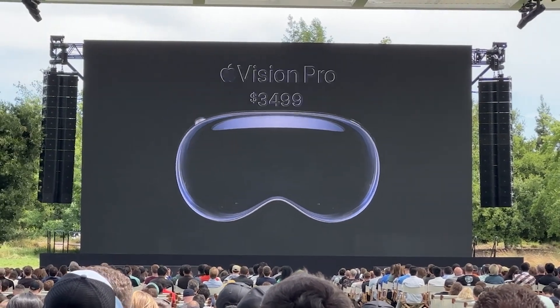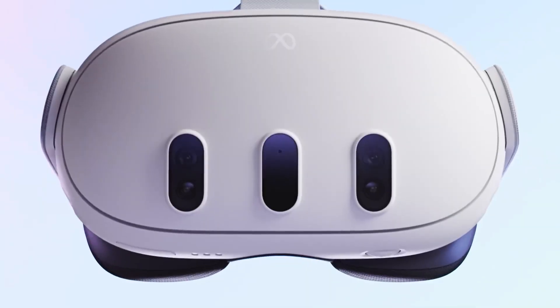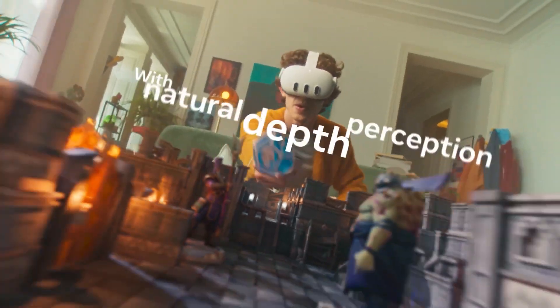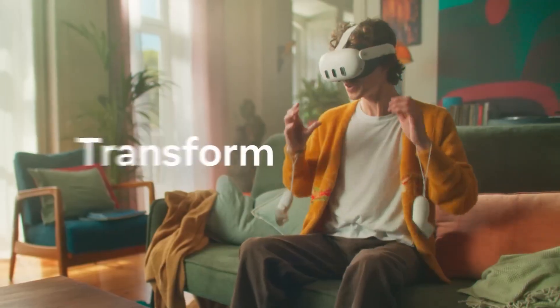The Vision Pro was revealed during the previous year's WWDC keynote by Apple, while the Meta Quest 3 has been on the market for a few months now. The Meta Quest 3 headset has gained attention for its mixed reality features, allowing for interaction with both the real and virtual world at the same time.